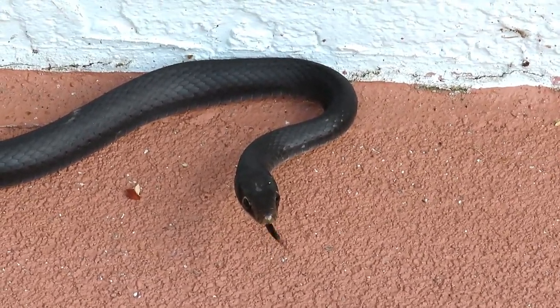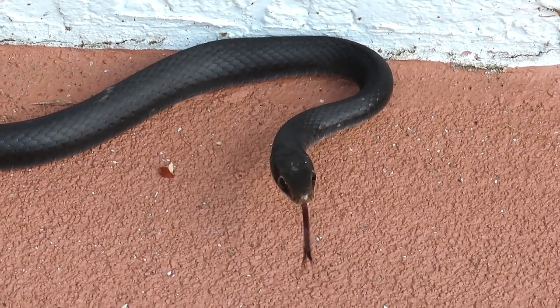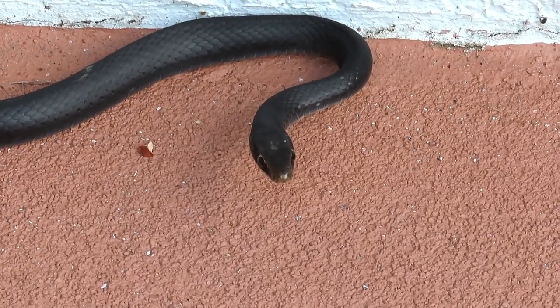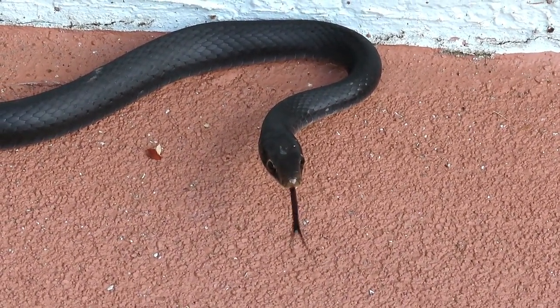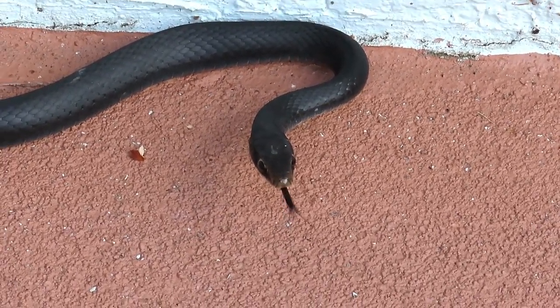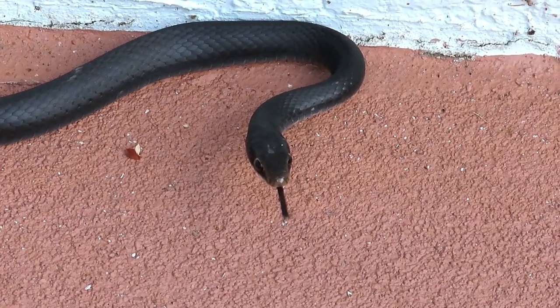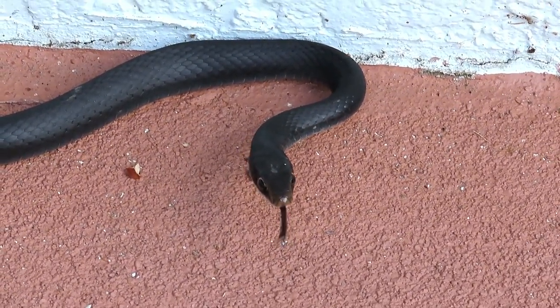A lot of times you just accidentally encounter snakes, because they have a tendency to move right along the corners of buildings, under doors and passing by things, not really having any intention of coming inside. But when you open the door right on one, then you're face to face with them. They may have to do their best to stand their ground or run.